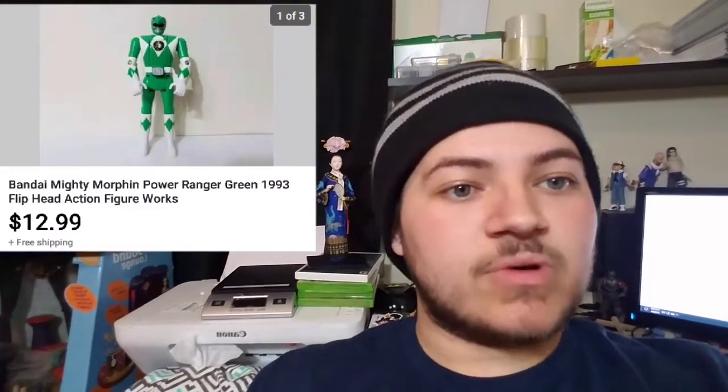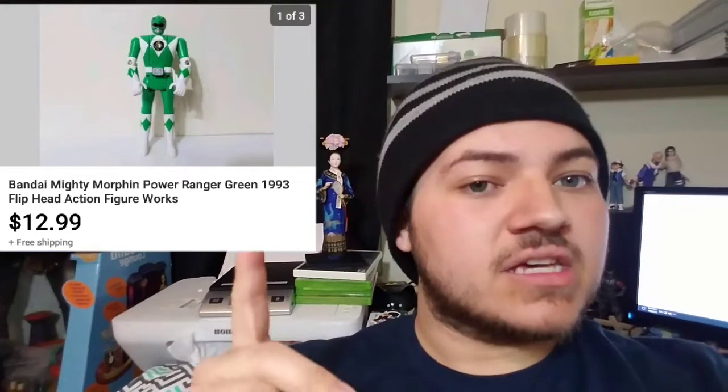The first item is this Power Ranger action figure. As you can see up top, we sold it for $12.99. We now have a profit on this and we're looking at about $10 profit — very happy about this sale.